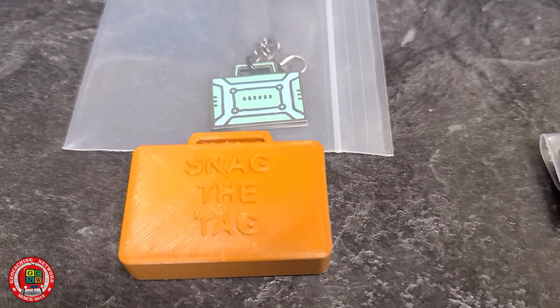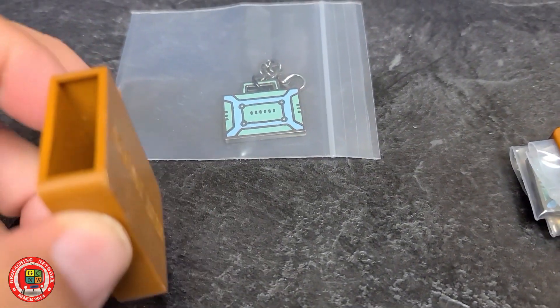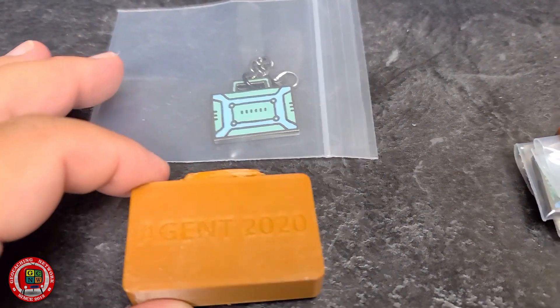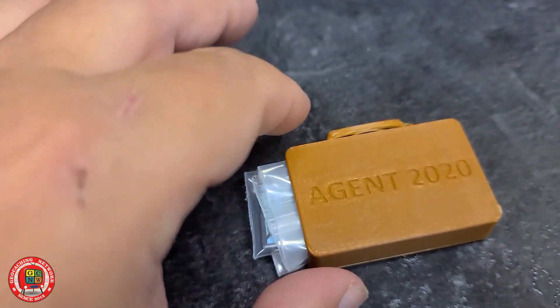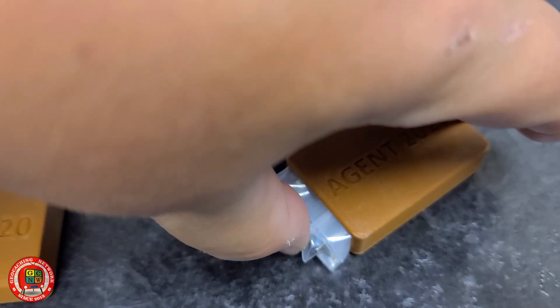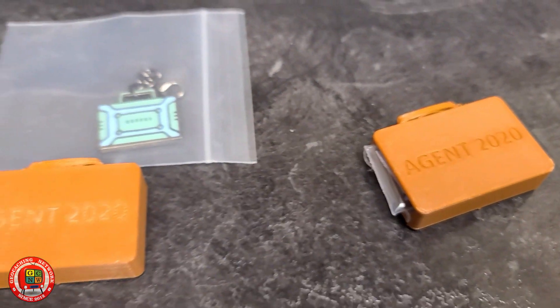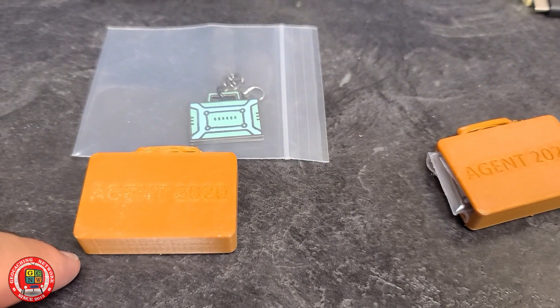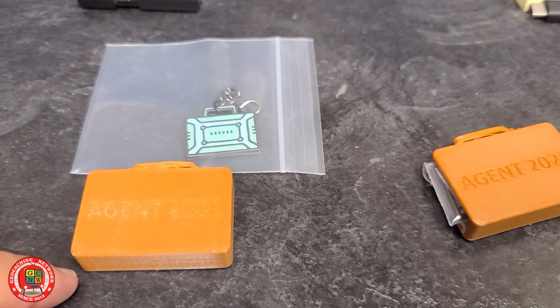Alright, so we've got the 3D cases made up, and all we have to do is put the tags inside like so, and they'll pop right in. We'll go hide these and see who can find them.